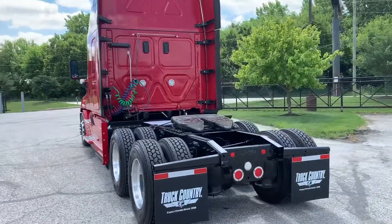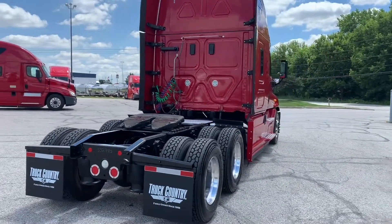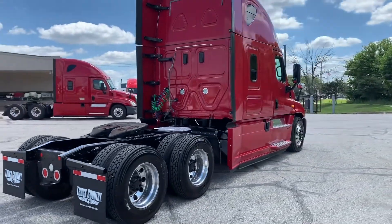All Stoops used trucks go through an 80 point inspection process before they are made available for resale, so you can be sure your Stoops used truck is ready to roll.